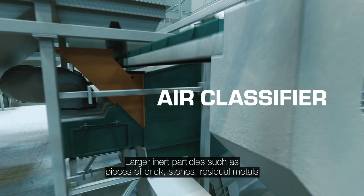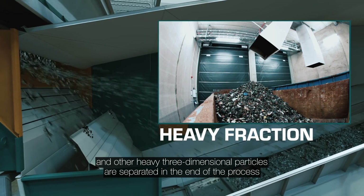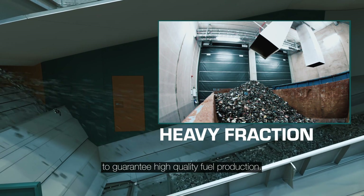Larger inert particles such as pieces of brick, stones, residual metals and other heavy three-dimensional particles are separated at the end of the process to guarantee high quality fuel production.